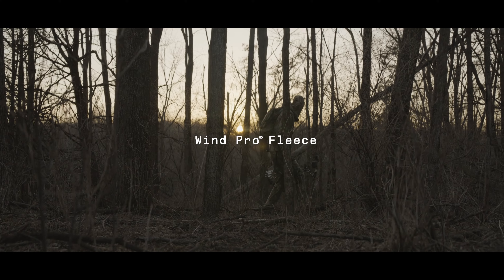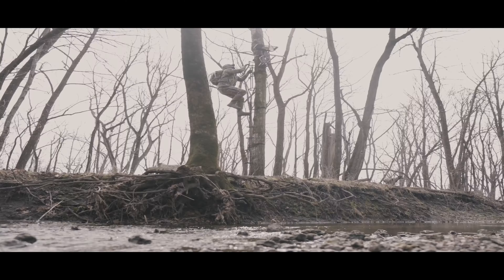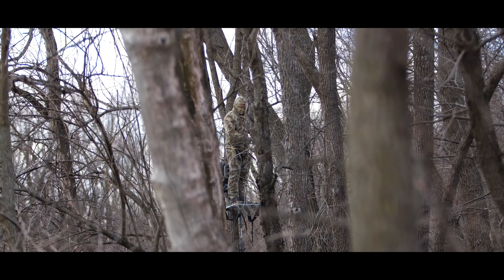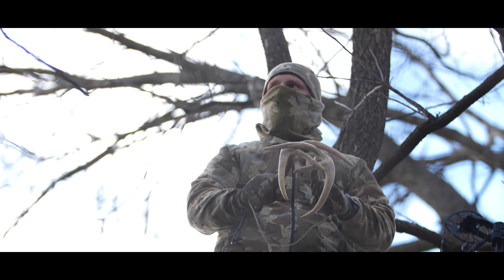Introducing the WinPro fleece line of products from Kuyu, designed with the hardcore whitetail hunter in mind. Dead quiet, low sheen, and highly wind resistant, the WinPro fleece full zip, beanie, and neck gaiter achieve a high level of protection without a noisy windproof membrane.